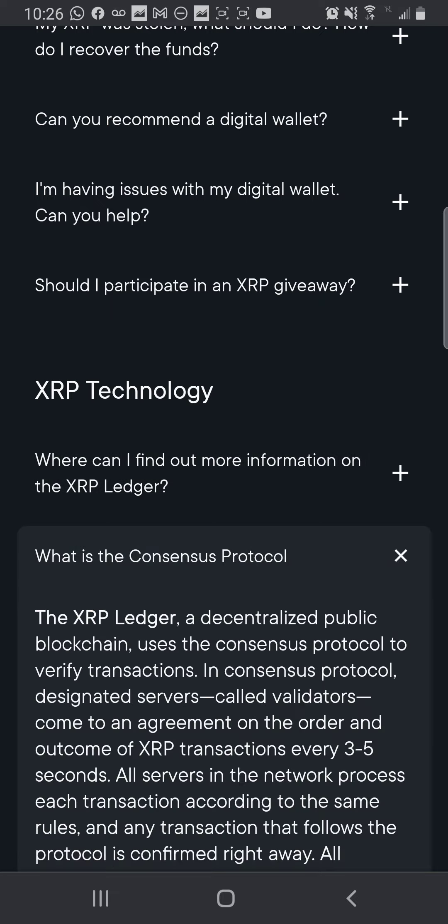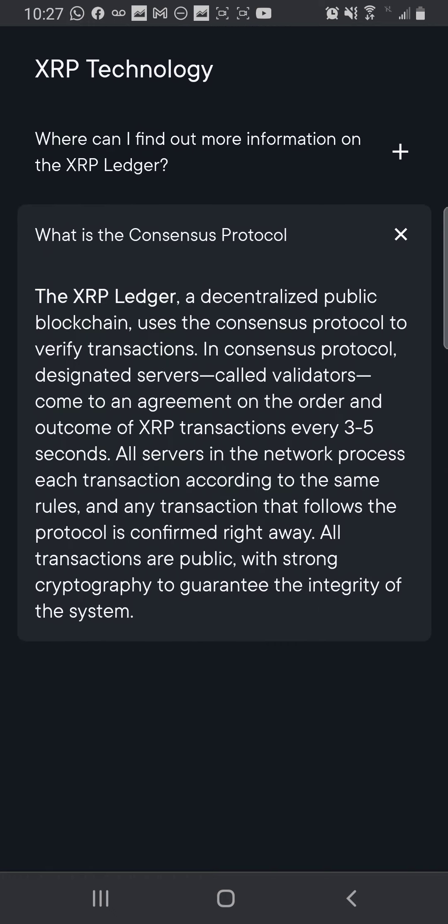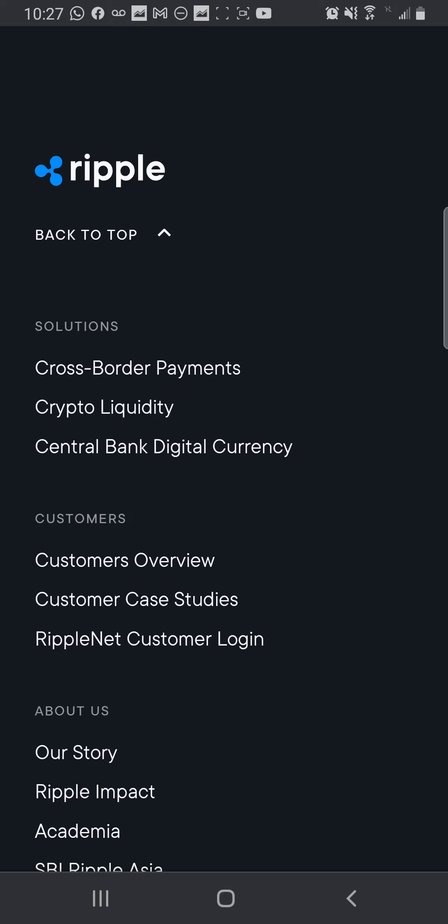What is the consensus protocol? The XRP Ledger, a decentralized public blockchain, uses the consensus protocol to verify transactions. Designated servers called validators come to an agreement on the order and outcome of XRP transactions every three to five seconds. All servers in the network process each transaction according to the same rules, and any transaction that follows the protocol is confirmed right away. All transactions are public with strong cryptography, guaranteeing the integrity of the system.